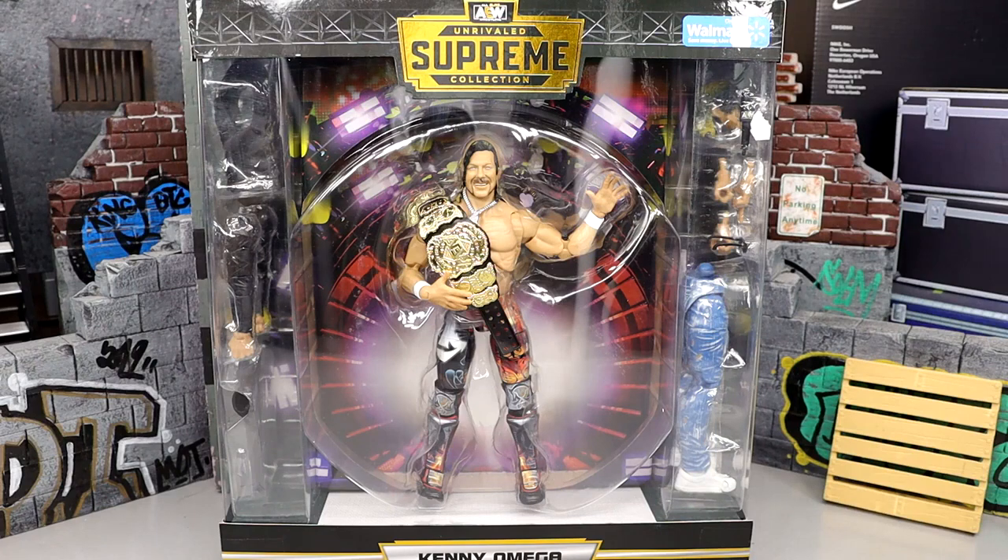Welcome back to another MyDamnToys video. We are back with a brand new AEW Supreme Collection review on the Walmart exclusive AEW Supreme Collection Kenny Omega figure.